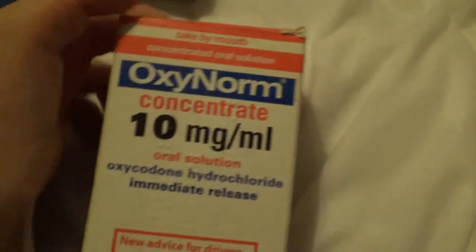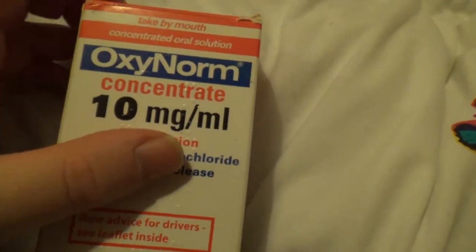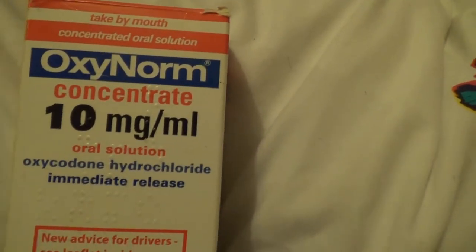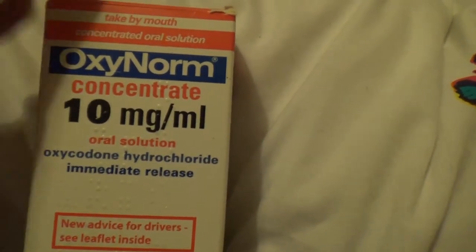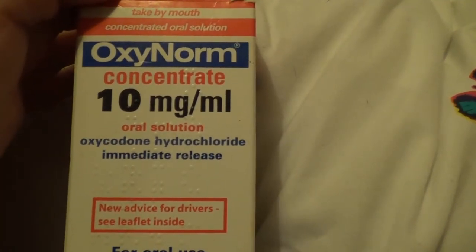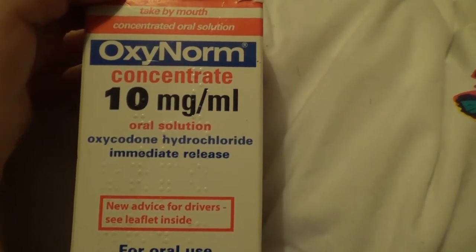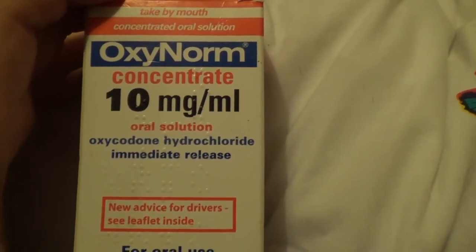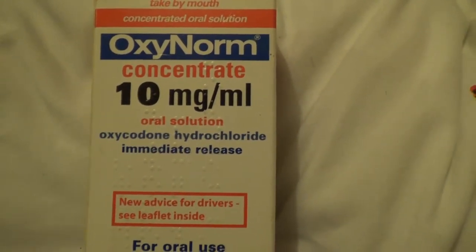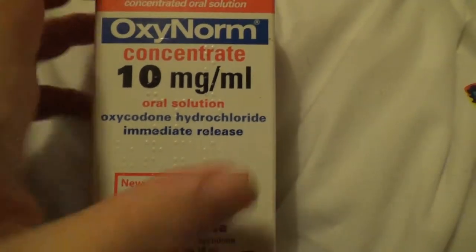Back to oxycodone — this is a liquid preparation which comes in a bottle with a syringe for dosing. It's dyed bright orange, and I use this morning, night, and for any breakthrough pain during the day. It releases within five to ten minutes, so it's a really good way to get the drug into your system quickly if you've got really bad pain from a major dislocation, or in my case, the getting-out-of-bed and getting-into-bed pains. The change from horizontal to vertical is really excruciating, so I use this to deal with that pain.